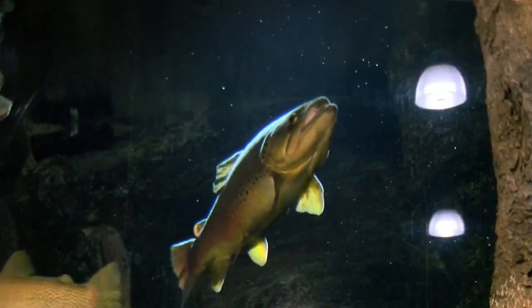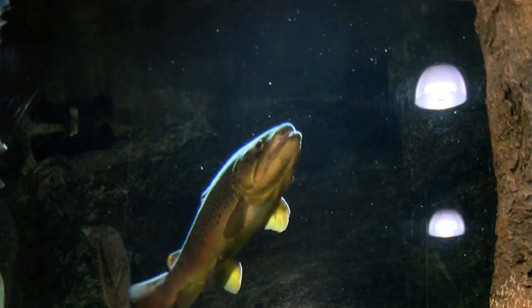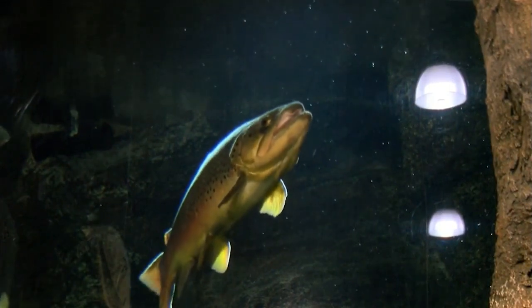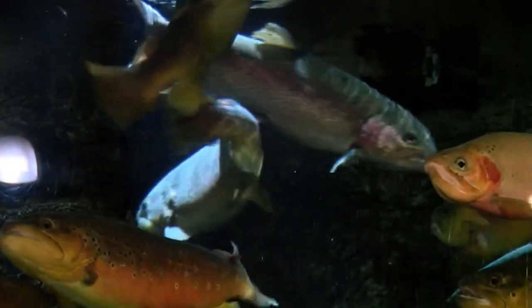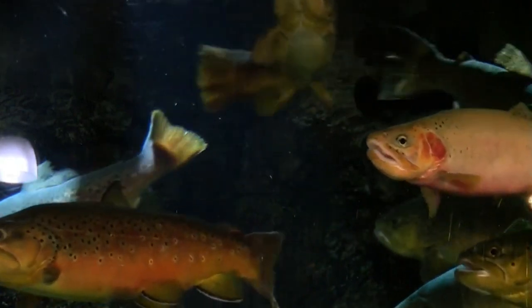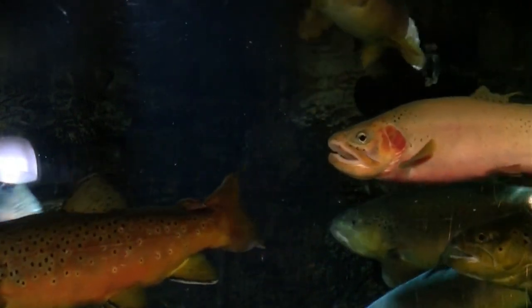So why trout? That's what people come here to catch. That's what people are most familiar with, and really they're probably the prettiest fish that we have in our local streams. We have fishermen that come in here and take a look at what they potentially could find at the end of their line. It's a relaxing way to spend time peering into the mysterious world of fish.